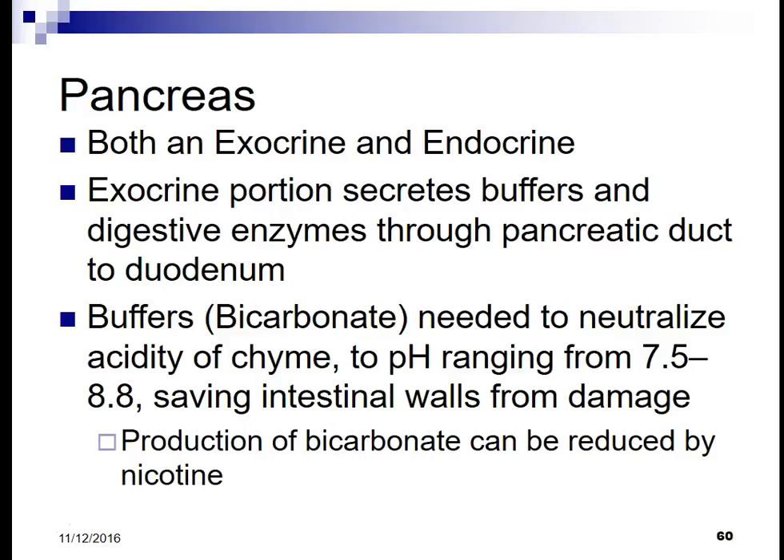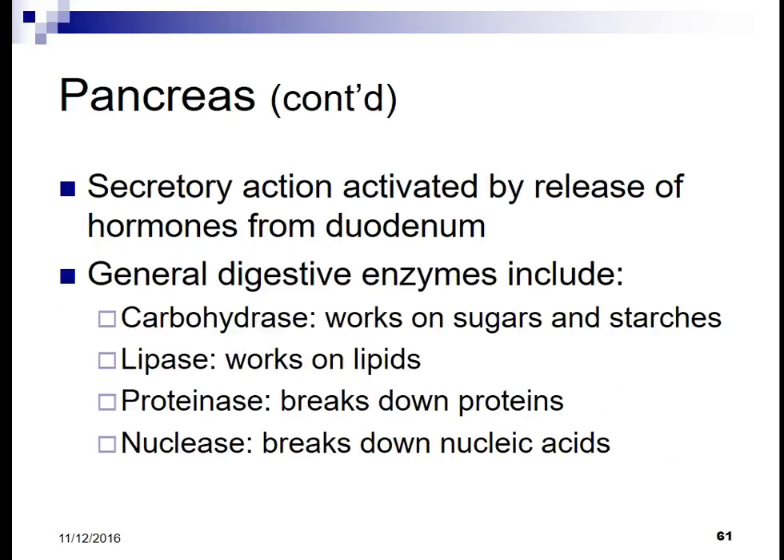Production of bicarbonate can be reduced by nicotine, so smokers have an increased risk of ulcers, especially in the duodenum, due to a reduction in bicarbonate that is no longer there to neutralize the food passing through. Secretory action is activated by the release of hormones in the duodenum.